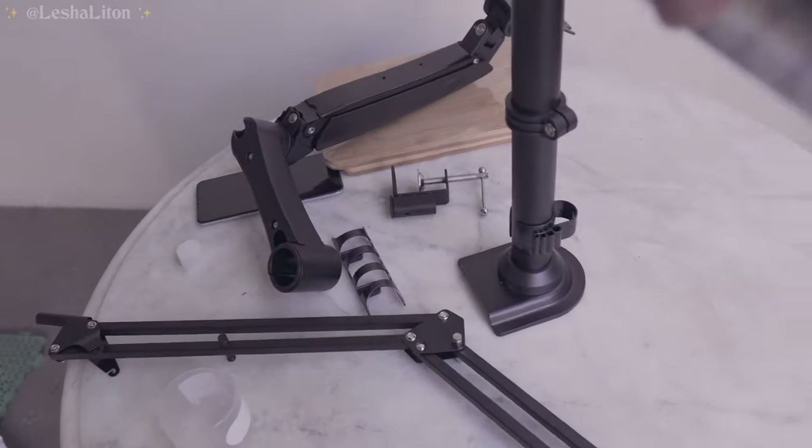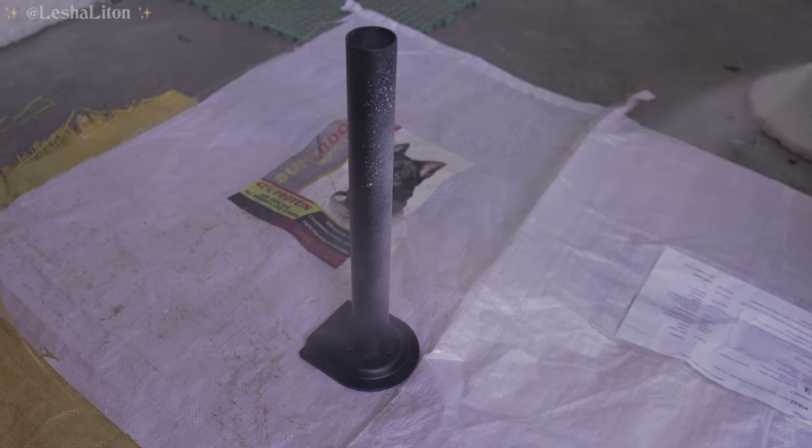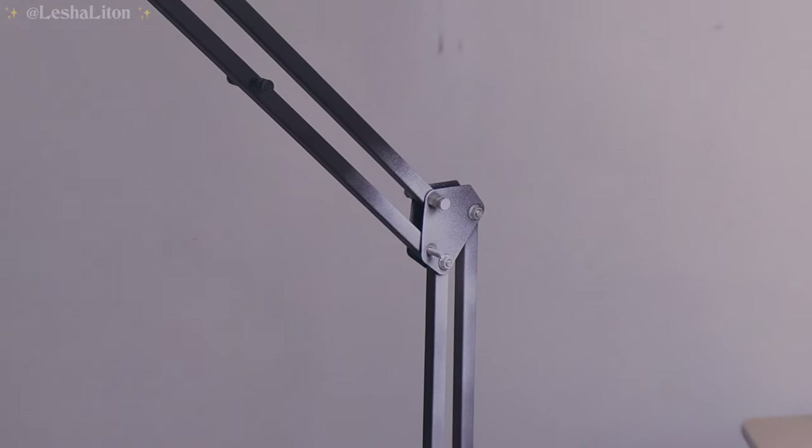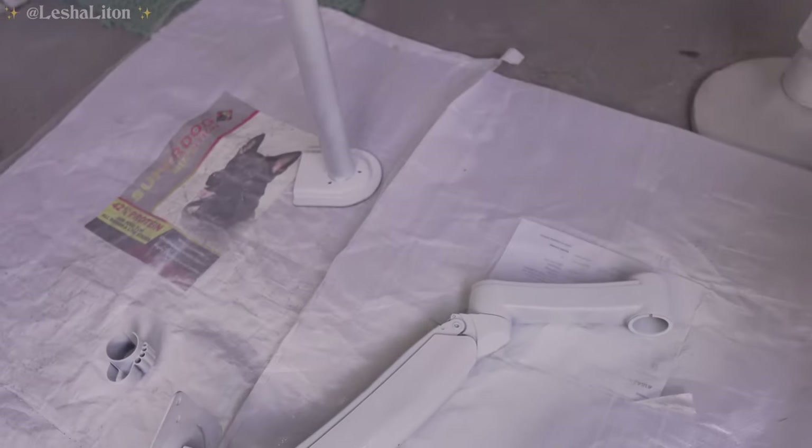So we're gonna be spray painting now — the mounts and my mic stand. We're going outside to spray paint here. I have the spray paint ready and these are all the things we're gonna be spray painting today. We are done! We're gonna bring these up to my room now.